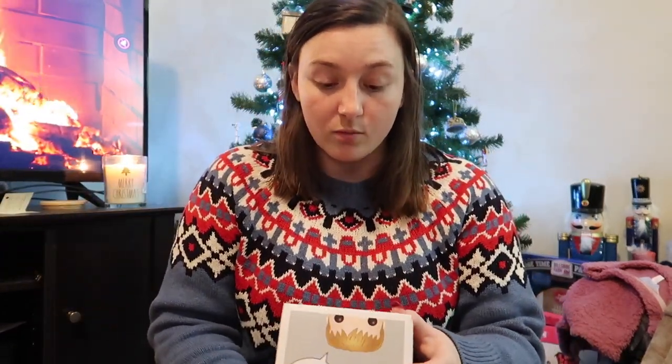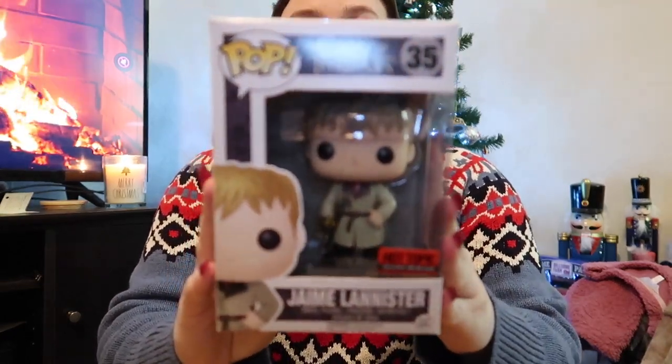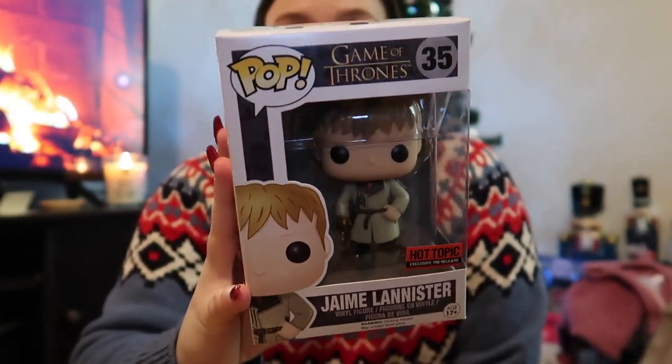One thing that Jonathan got me was this Game of Thrones Funko Pop — it is Jamie Lannister with the golden hand, so it is a Hot Topic exclusive. He's got his little golden hand right there, which is super super cool.